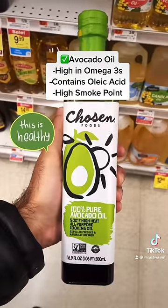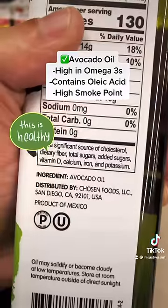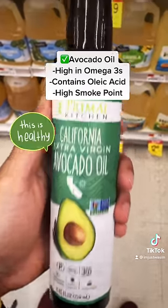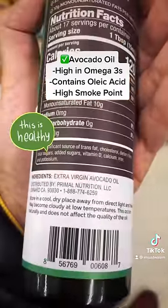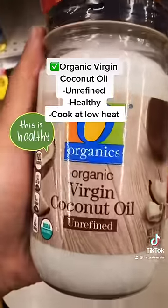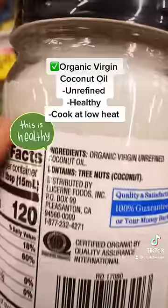Here's one of the best oils to cook with: 100% pure avocado oil — just avocado oil. Another very good option is California Extra Virgin Avocado Oil by Primal Kitchen, also in a dark green bottle. Another great oil to cook with is coconut oil, but make sure it's organic and unrefined — organic, virgin, unrefined coconut oil.